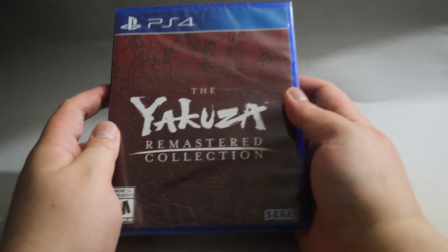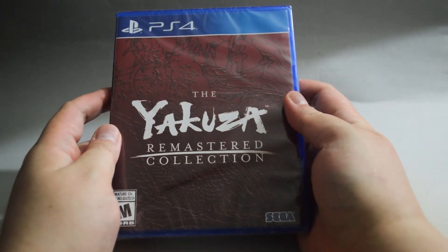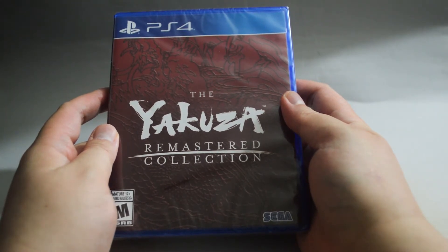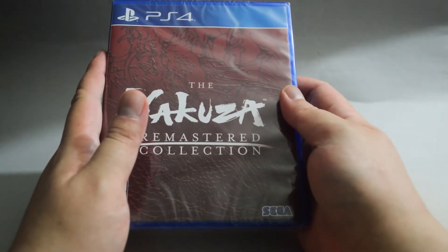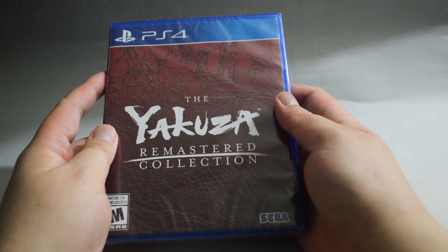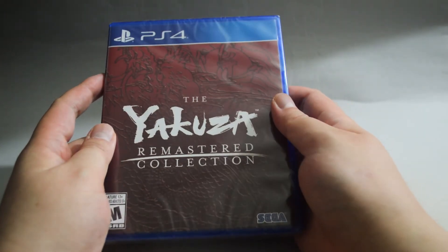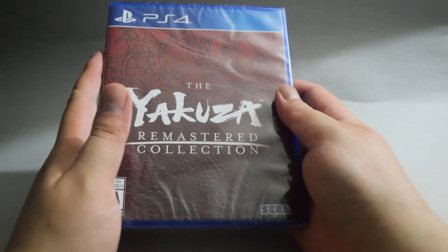Next is the Yakuza Remastered Collection, which includes 3, 4, and 5. The first Yakuza game I played was 4 on PS3. I also played 5, but I did not finish it yet. With this collection, now I have completed the Kiryu story on PS4. I think I will try to finish 5 on PS3 first, then play the entire collection on PS4. I believe it will take a very long time to play those games. By the way, I got this one for $30, which is an acceptable price.